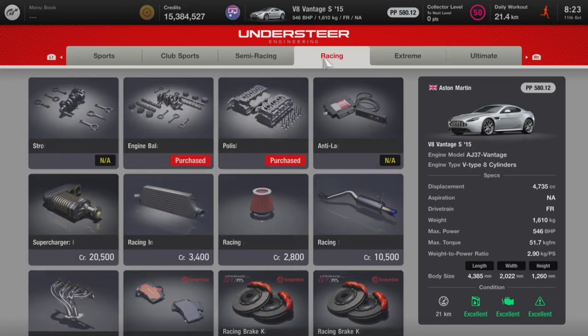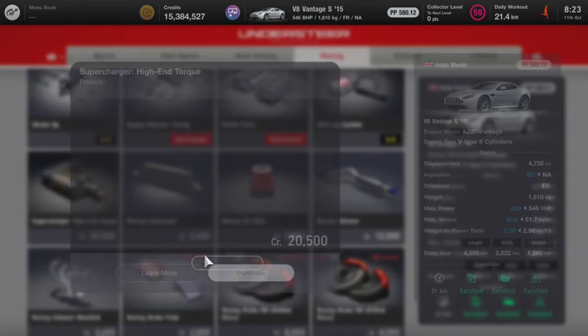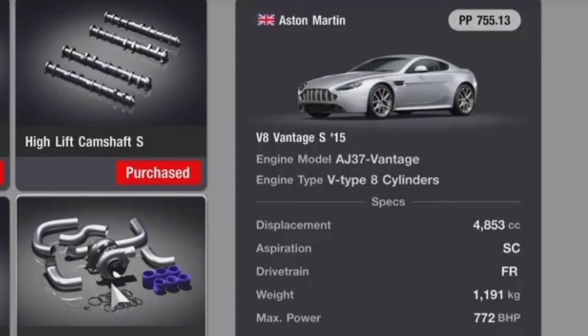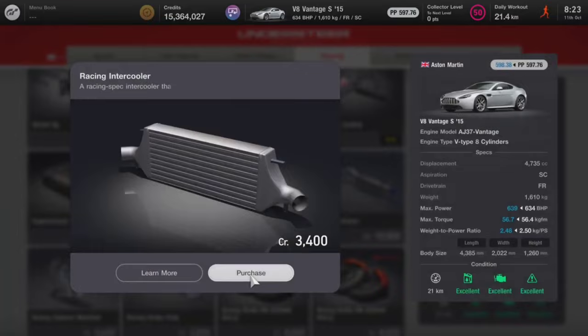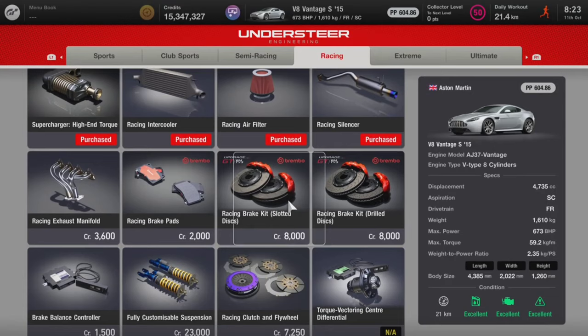After spending quite a bit of credits in the tuning shop, you're going to be left with 772 brake horsepower and a weight of 1,191 kg. On paper, I can tell you right away this is going to be a super fun vehicle. It isn't extremely lightweight so it's not going to be setting blistering fast lap times, but overall we should get some really fantastic performance.